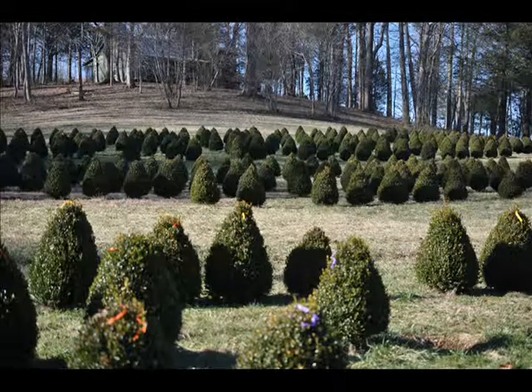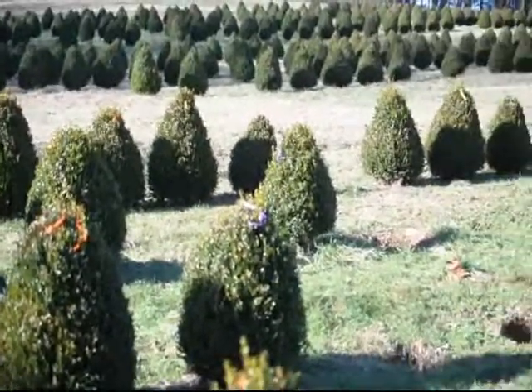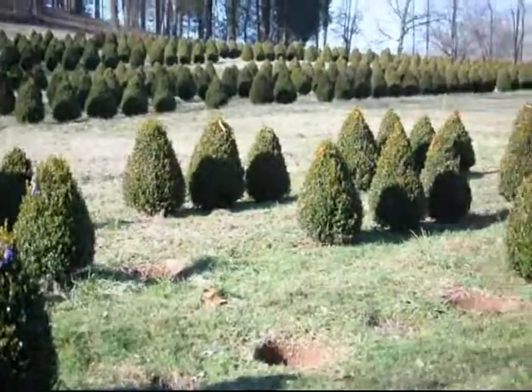One of the advantages of these little critters is that deer don't eat boxwoods very well. They can if you have a very large deer herd and they're starving, but other than that, this plant usually survives in an area where there's a lot of deer.